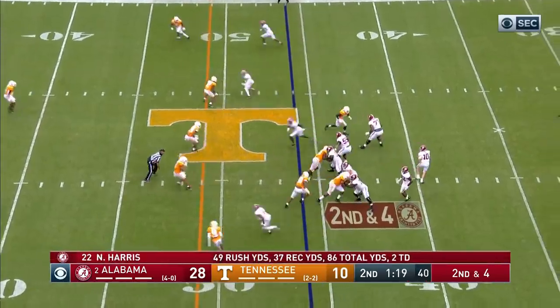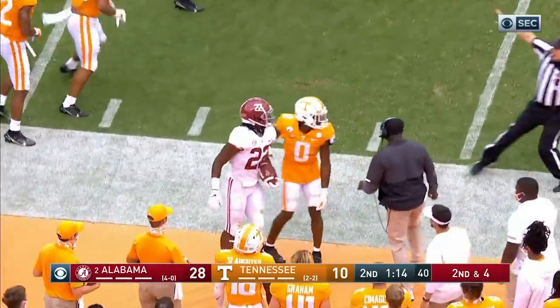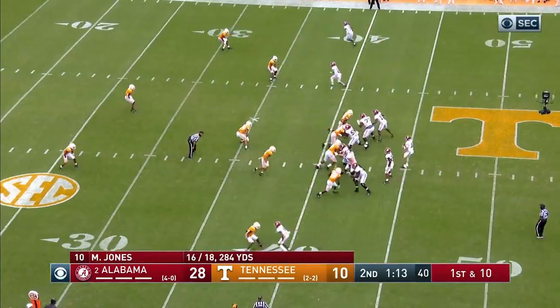Five plays, touchdown — they lead 28-10. And here's another Najee Harris completion and he just tiptoes out of bounds at the 40. Stop on the clock with 1:14. Mac Jones has done it beautifully to start this drive and put them in scoring position again.